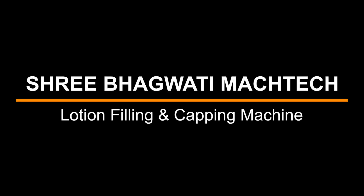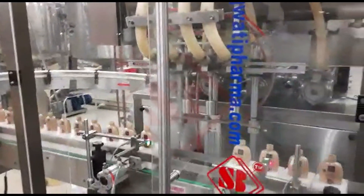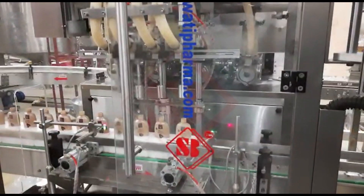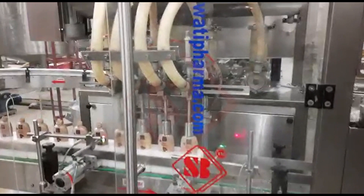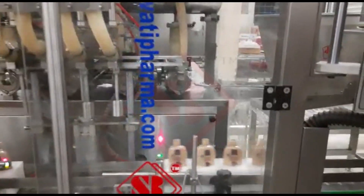Sri Bhagwati presents Lotion Filling and Capping Machine. A lotion filling machine is a type of automated equipment used in manufacturing and packaging processes to fill containers with liquid or semi-liquid products, such as lotions, creams, gels, and other cosmetic or pharmaceutical products.